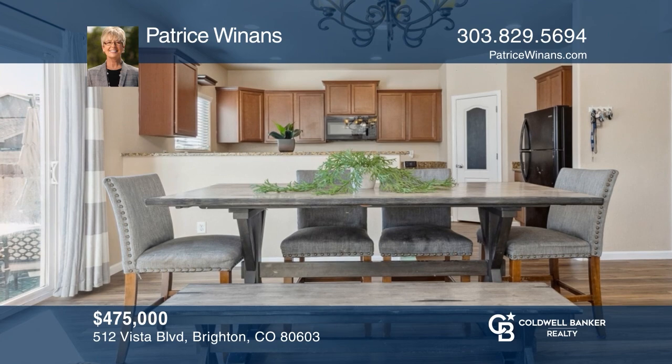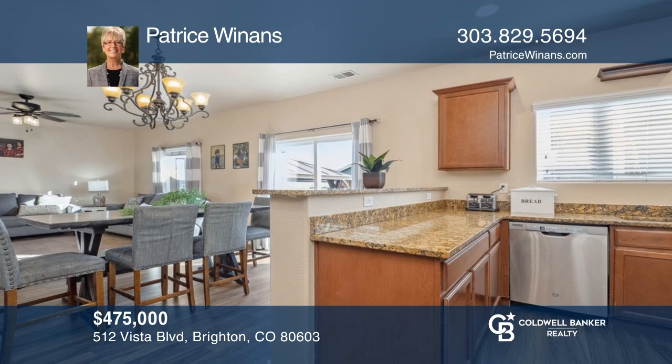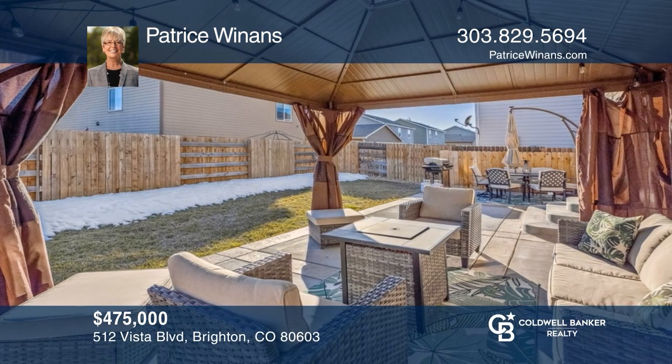This move-in-ready three-bedroom, three-bath home in Blue Lake, Bella Vista neighborhood offers the beauty of Lock Buie. To see how you can turn this house into a home, call Patrice Winans.